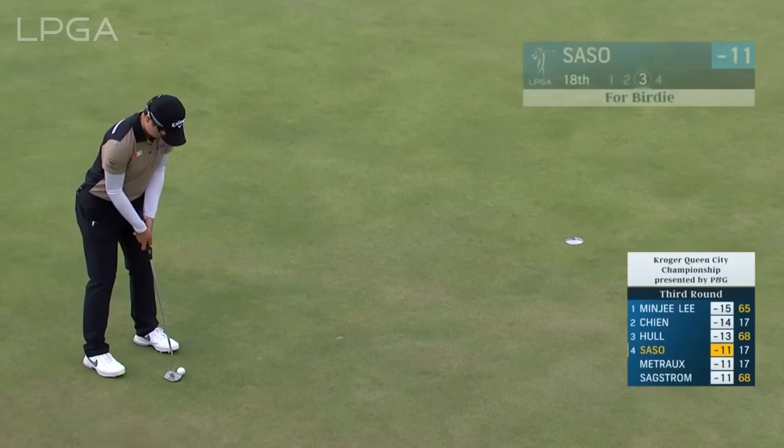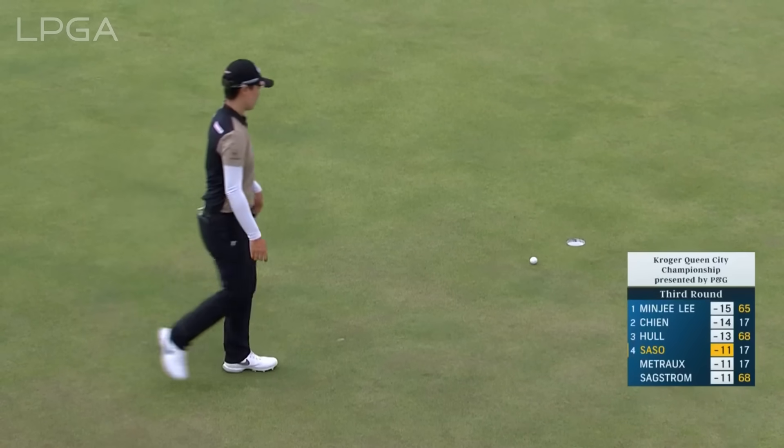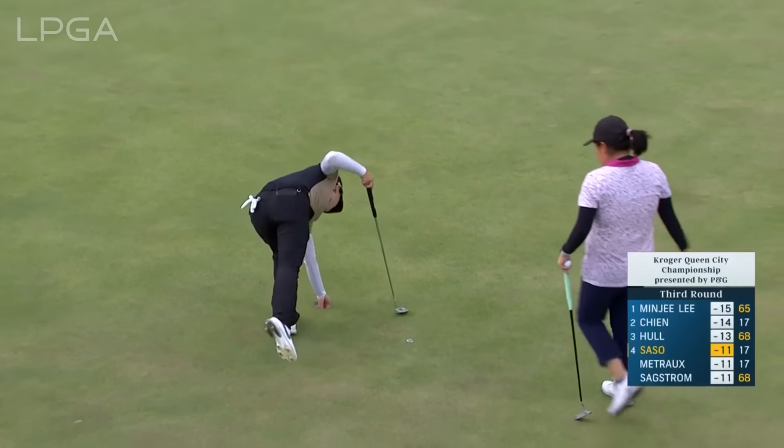Back in May, Jingyang Koh came from behind to win it. Saso for birdie at 18. Four back for Yuka tomorrow.